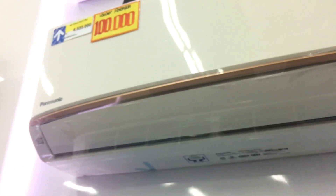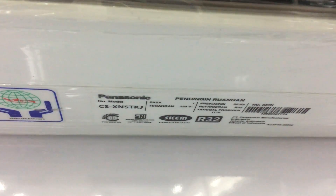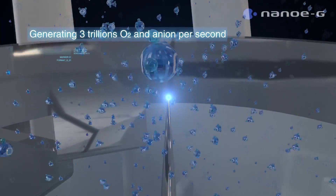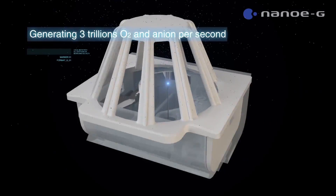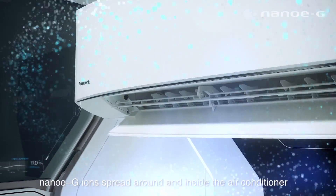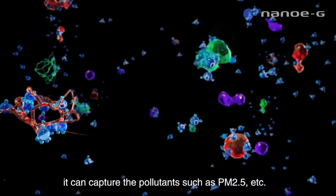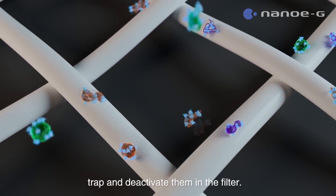Oke, kita lanjut ke AC yang ketiga, di mana AC ini mempunyai fitur yang lebih lengkap dibanding seri CS-KN TKJ dan CS-LN UKJ. AC ini mengadopsi teknologi yang sama dengan CS-LN UKJ dengan low voltage-nya. AC Panasonic seri CS-XN TKJ ini adalah AC Deluxe Low-Watt yang mempunyai fitur yang paling dibutuhkan saat masa pandemi, yaitu Nano EG. Nano EG adalah teknologi pemurnian udara nano yang dihasilkan dari generator ion, berfungsi untuk menghilangkan mikroorganisme, partikel debu PM 2.5, bakteri, dan virus dari udara untuk dinonaktifkan di dalam filter udara sehingga ruangan Anda lebih sehat.